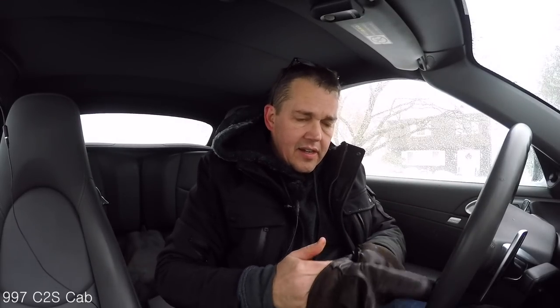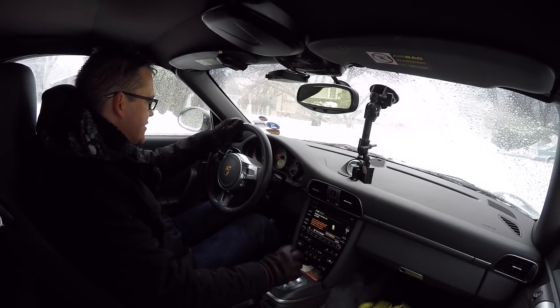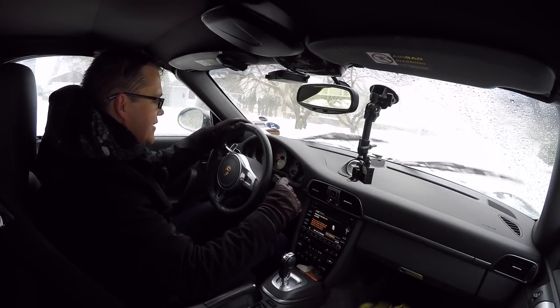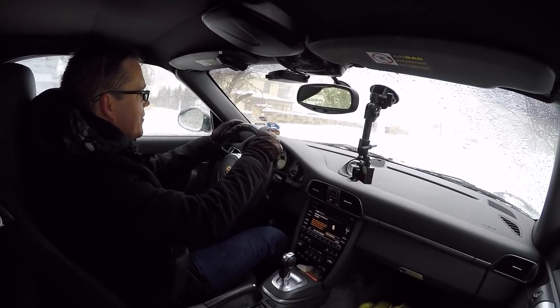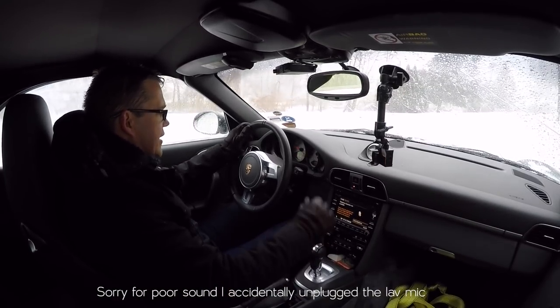Steven's car is a 997 Cabriolet with PDK — my glasses are all fogged up — and as he said, winter tires, but it's rear-wheel drive. The thing is, all the weight is in the back, so 911s are fantastic snow cars. Traction control is off and we're away. Not too many other cars on the road today — oh, a BMW going crazy. There's no rear wiper in this car, which is a tragedy. Friends, this is why you need a rear wiper.